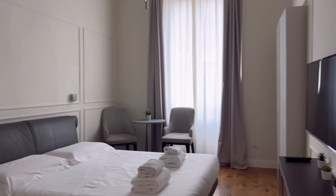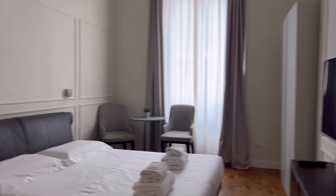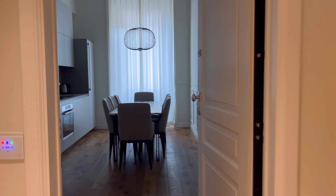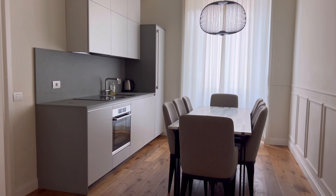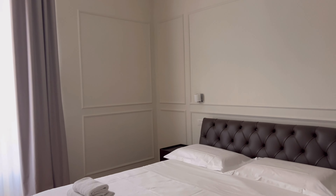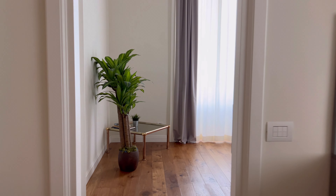Wow, look at this! Here's our kitchen, another bedroom. Oh my, what a beautiful place.